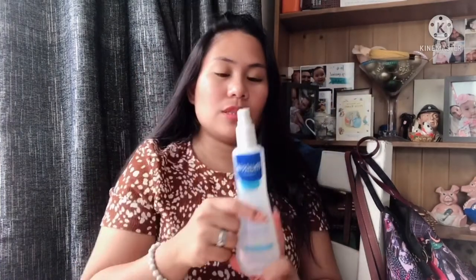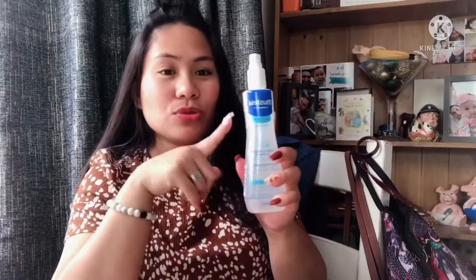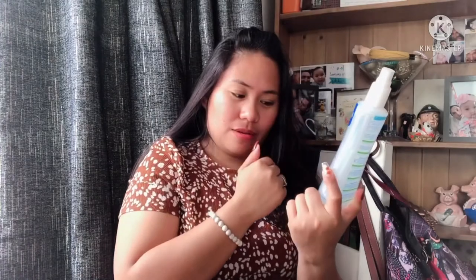It actually smells like baby! I'm satisfied with the smell — it's not too strong, very fresh. It's really good for the baby. Although I haven't tried it on her yet, I already love it. That's it — super quick unboxing!